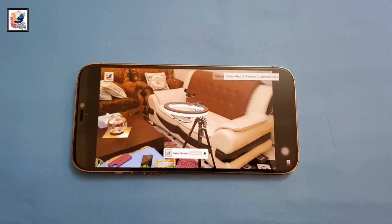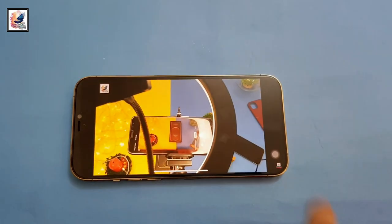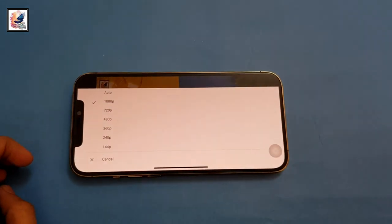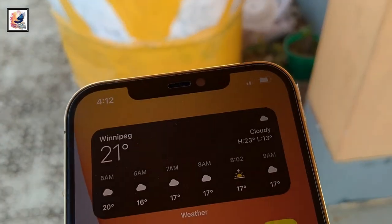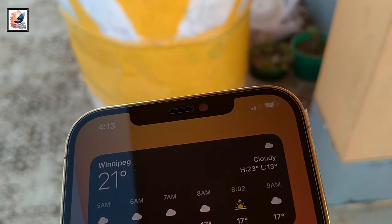The iPhone 12 Pro Max comes with a 6.7-inch Super Retina XDR OLED display with HDR10 and a 87.4% screen-to-body ratio. Up at the top is the wide notch cutout for the selfie camera and 3D sensor for Face ID.